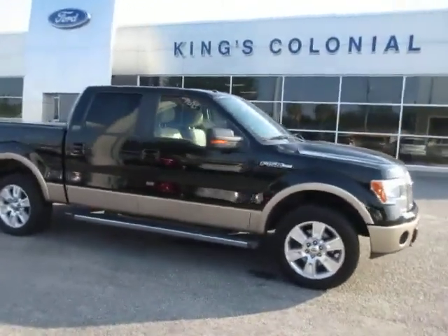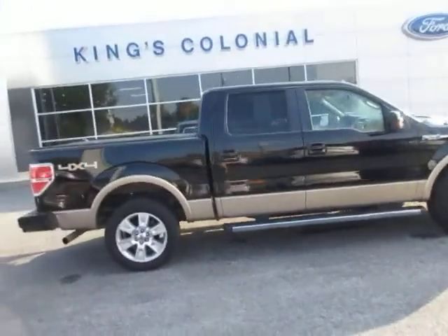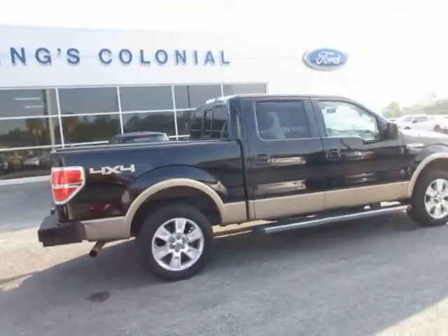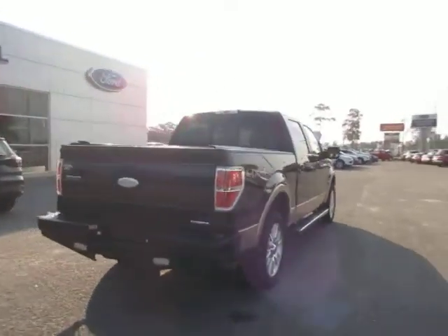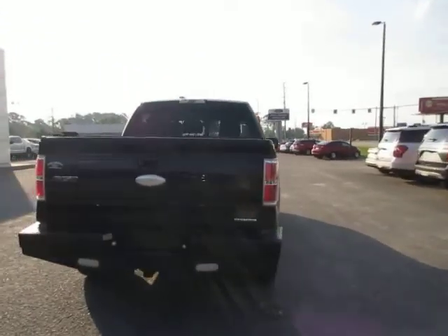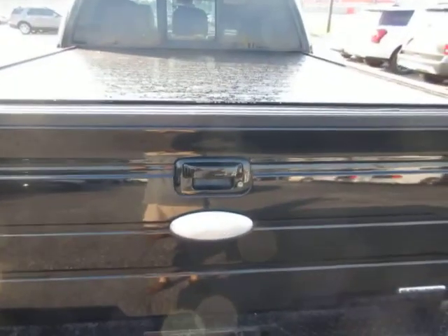Hello, welcome to King's Colonial Ford. We have a 2011 Ford F-150 Lariat four-wheel drive truck here. This truck has a ranch hand bumper and a slide and lock tonneau cover.